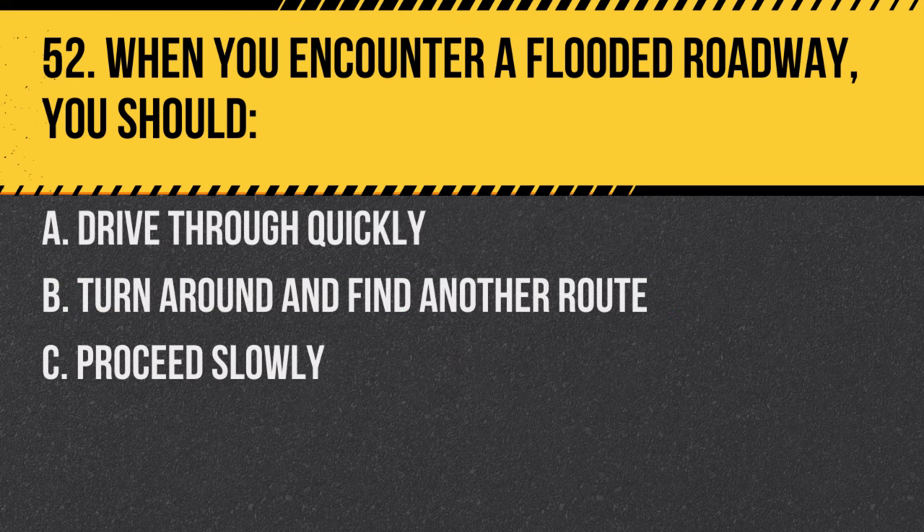Question 52. When you encounter a flooded roadway, you should: A. Drive through quickly. B. Turn around and find another route. C. Proceed slowly. Answer: B. Turn around and find another route. It's dangerous to drive through flooded areas.